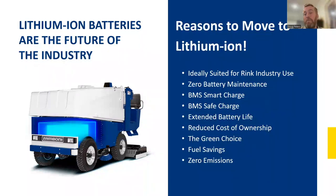Lithium-ion is more expensive up front but costs less over its life because you're not investing the labor needed to maintain lead-acid. It's a green choice along with any electric machine. Fuel savings are significant — a typical fuel cost has been about a dollar per resurface, and that was before fuel prices rose as high as they are now.